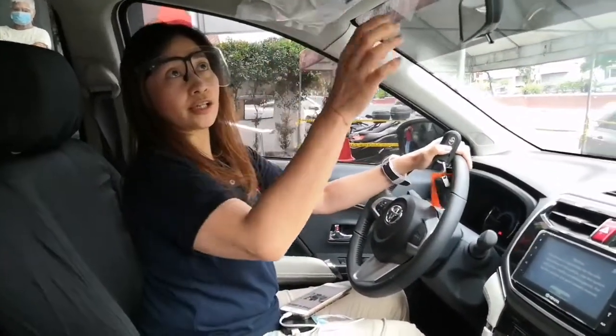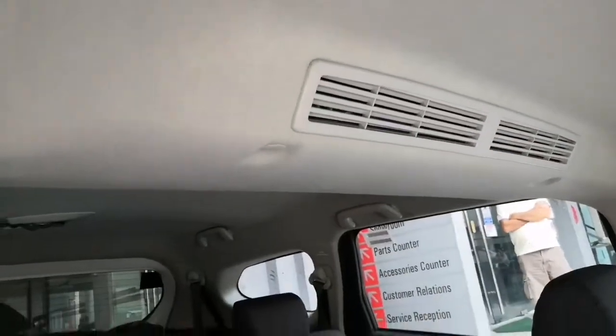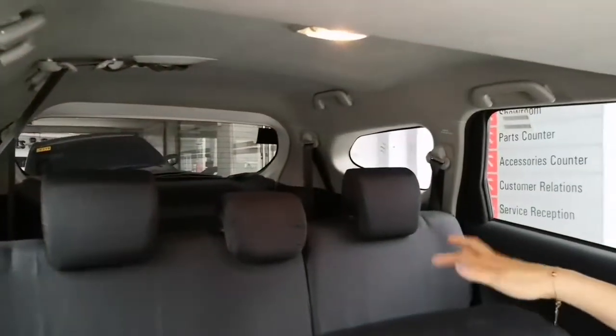And also, this is the 2 shades and the lights, and this is the aircon, and this is the material seat cover, and this is the 7-seater.